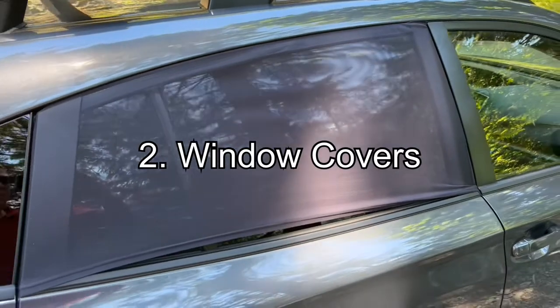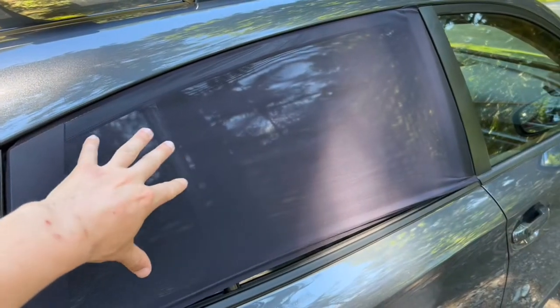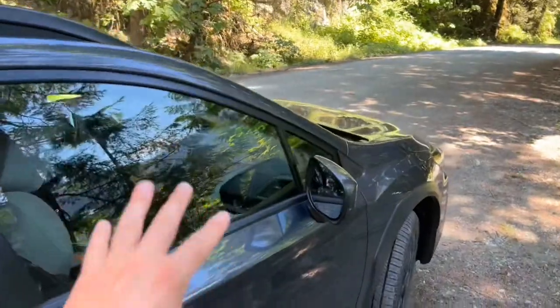Strategy number two, which I have been a little bit more successful at, is keeping window covers on your car. These covers here don't allow much light in through these particular windows, but I don't have any window coverings for the rest of my windows yet. Having window coverings is super important, especially if you are forced to park in sunlight. The sunlight going through the window and getting absorbed into your dashboard not only ruins your dashboard, but it also will heat up the interior of your car to ridiculous temperatures.